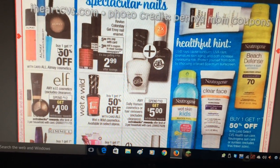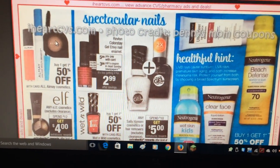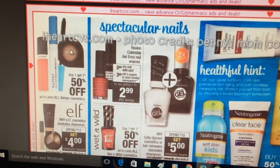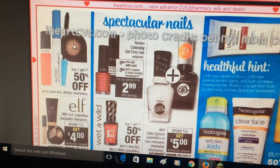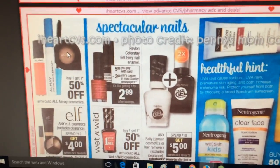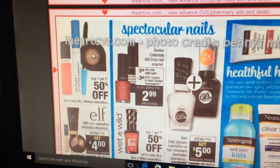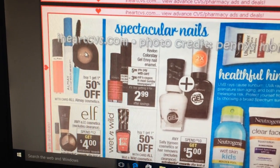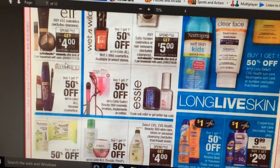All makeup is buy one get one half off. The free mascara coupons we had have expired, so those won't be good. I did find a coupon at CVS for buy two Almay products and get a third free, though I'm not sure I'll use it. Revlon Color Stay nail polish is $5.99 with a three dollar off coupon coming in Sunday's paper, making it $2.99. Nothing is really jumping out at me in makeup.